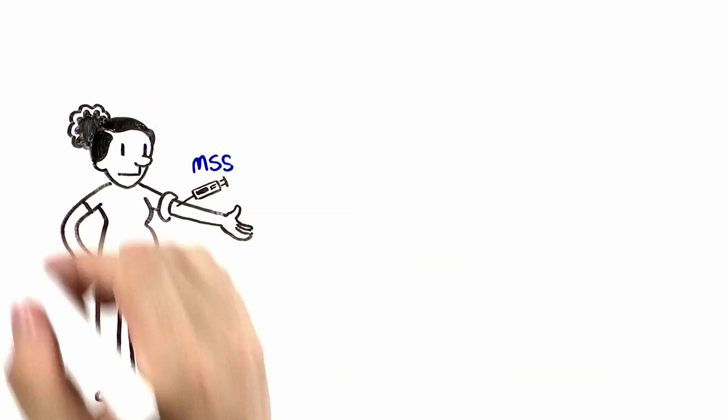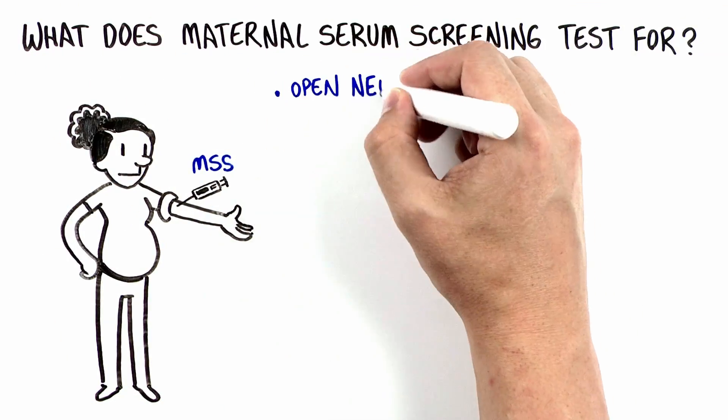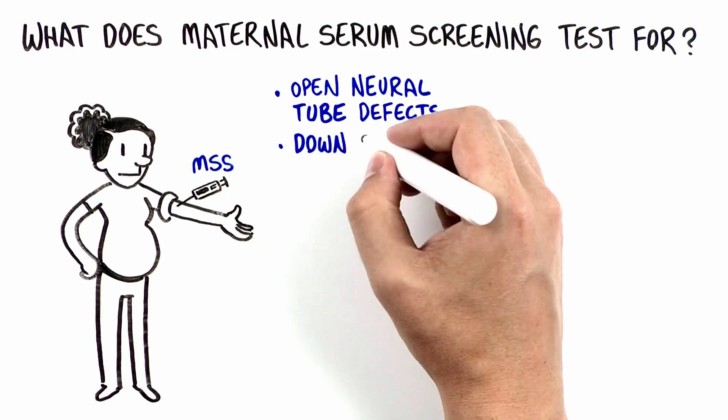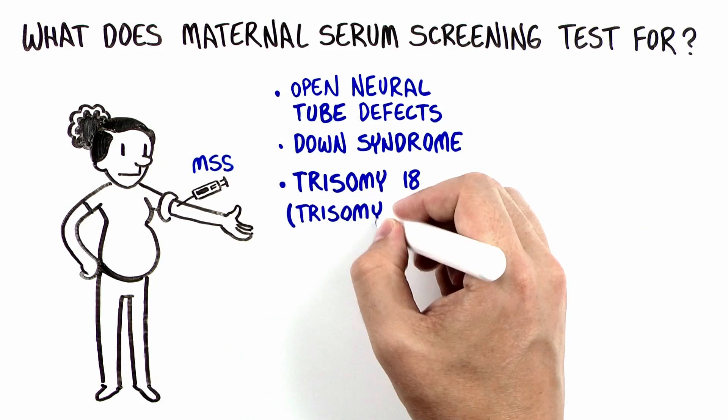Maternal serum screening provides information about some specific conditions: open neural tube defects including spina bifida and anencephaly, Down syndrome, trisomy 18, and in some cases trisomy 13.